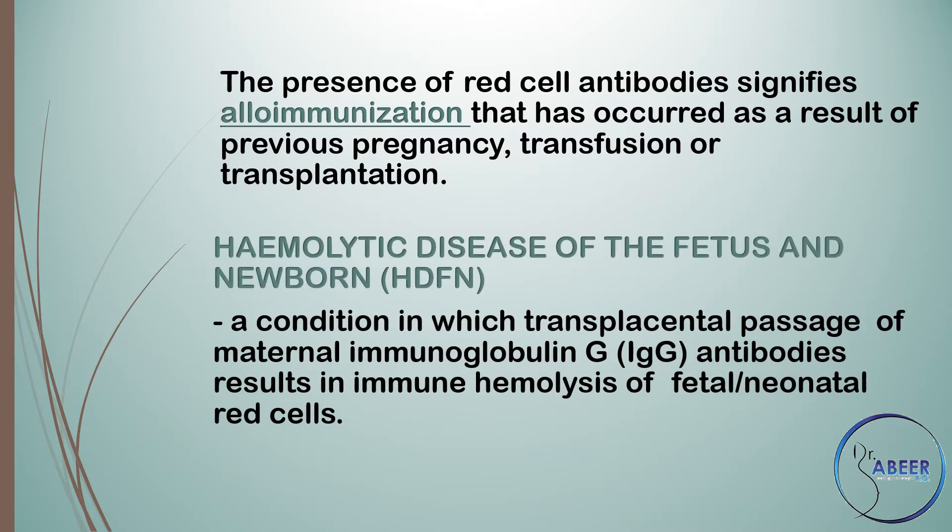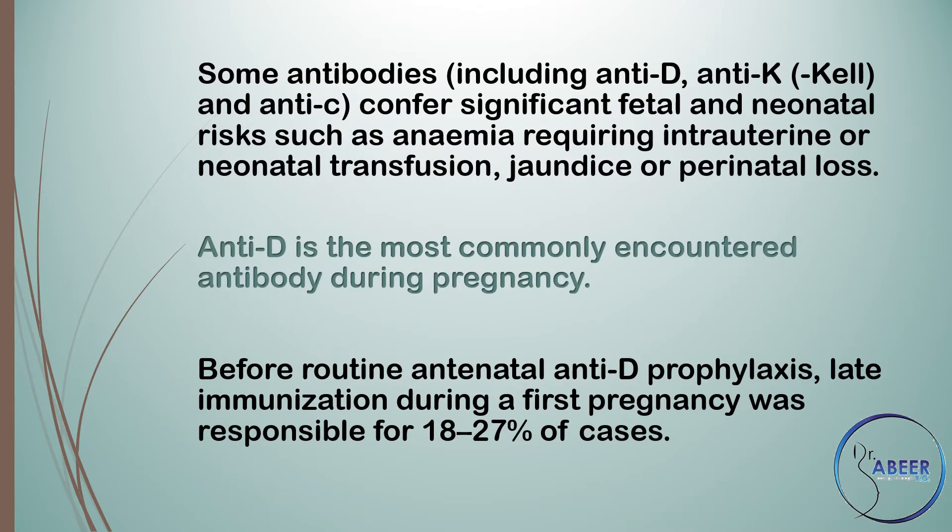Hemolytic disease of the fetus and newborn, or HDFN, is a condition in which transplacental passage of maternal immunoglobulin G, or IgG antibodies, results in immune hemolysis of fetal or neonatal red cells. Some antibodies, including anti-D, anti-C, and anti-E, confer significant fetal and neonatal risk such as anemia requiring intrauterine or neonatal transfusion, jaundice, or perinatal loss.